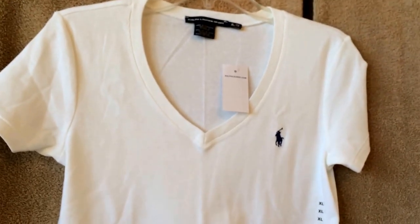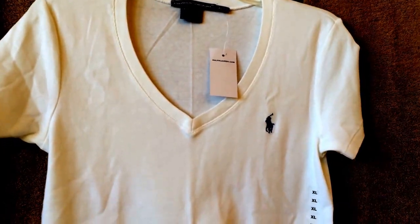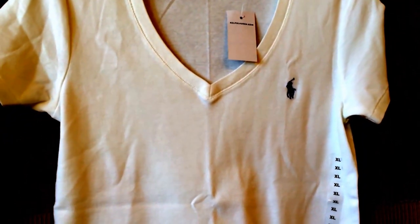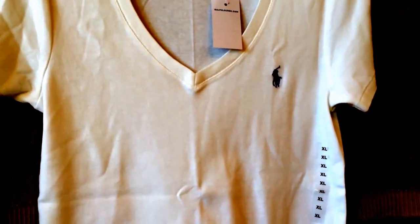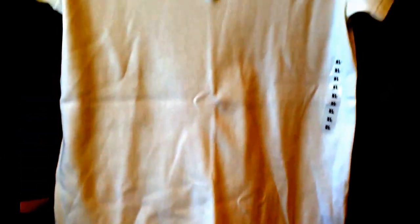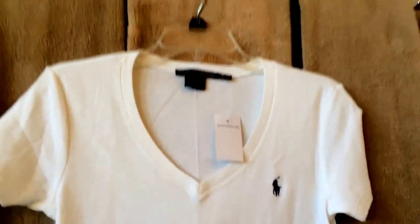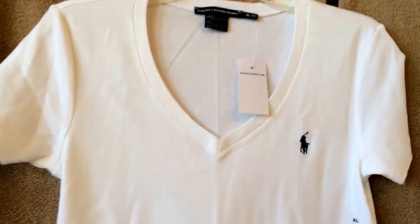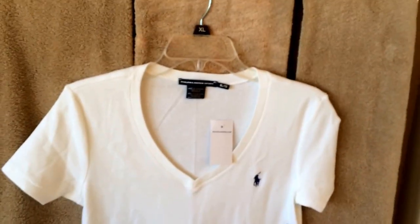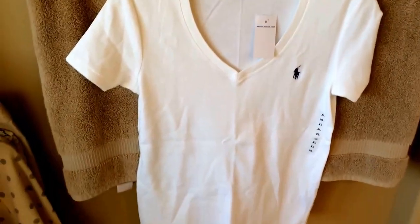This next t-shirt is also from the Ralph Lauren Polo Outlet. It's 100% cotton, but it's more of a knit — whereas the other t-shirt was more of a thin cotton t-shirt, this is more of a heavier knit. I also got it in extra large because I know it will shrink. I thought I'd put it up against the towels so that you could see it. I can never have too many white t-shirts. I just love them.